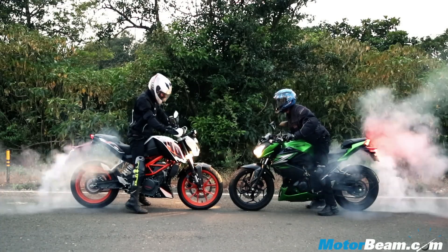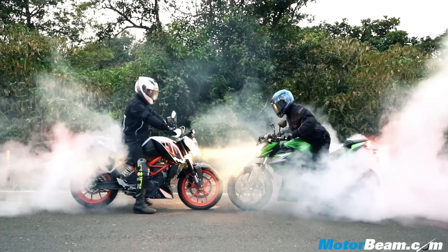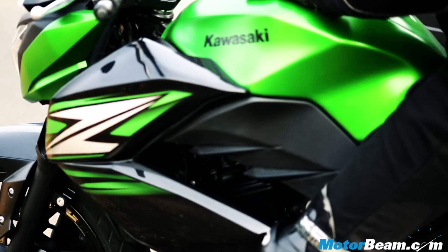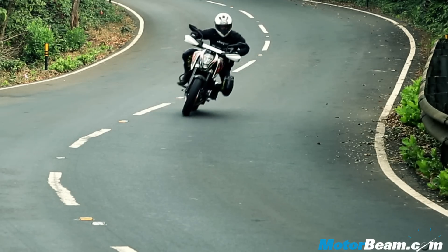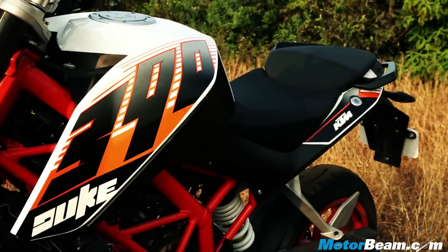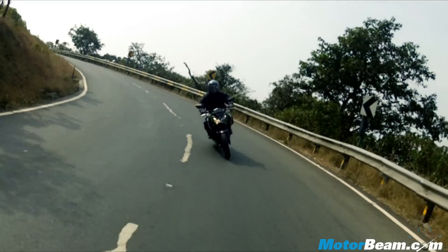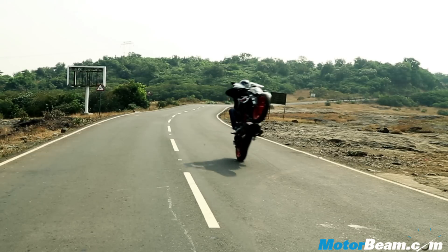The Duke 390 and Z250 are two street fighter machines which have little in common. There is little doubt that the Duke 390 is faster and more fun, while the Kawasaki Z250 has better quality and superior engineering. Being faster, sharper, more loaded with better hardware and terrific value makes the KTM emerge on top of the Kawasaki. While the Z250 does offer comfort, quality, and a high-revving engine, the Rs. 1.25 lakh price premium simply doesn't justify buying it over the Duke 390.